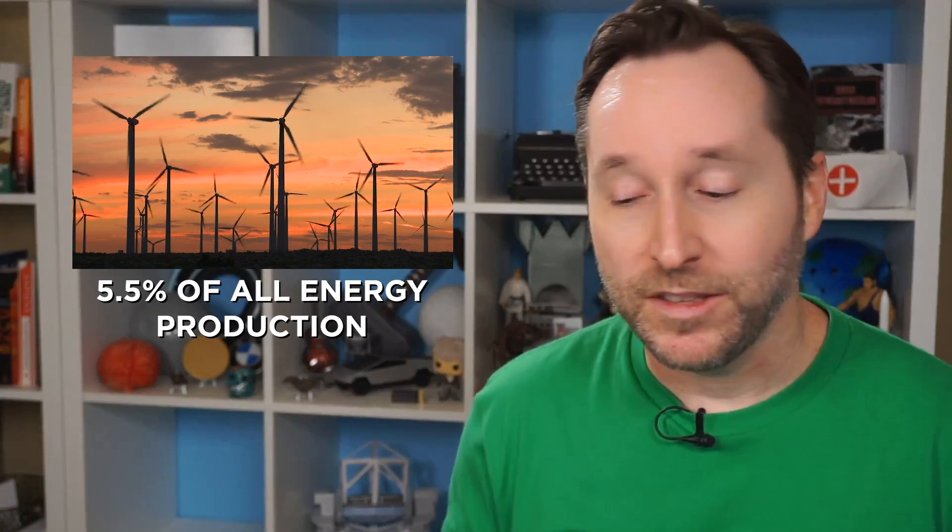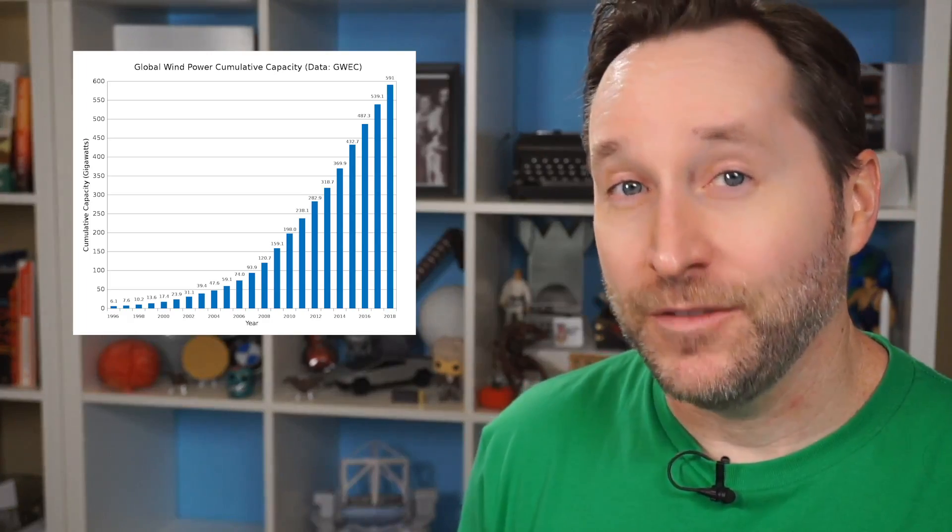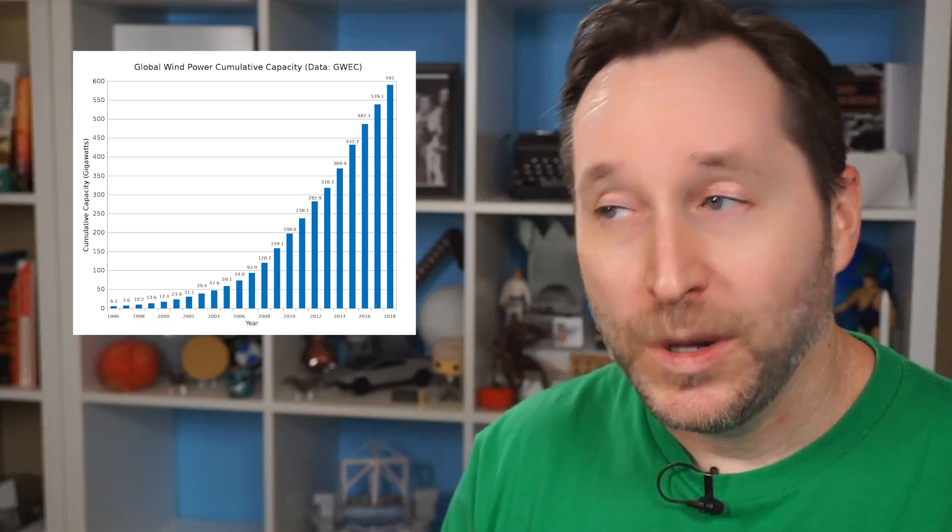Wind energy has been around for hundreds of years — it's actually one of the oldest sources of energy we've ever tapped into. There are windmills in Nashdafan, Iran that are a thousand years old and still working. Today, wind energy makes up 5.5% of all the energy produced around the world, which makes it the second highest renewable energy source outside of hydropower. That's 519 gigawatts of energy as of 2018, twice as much as solar.